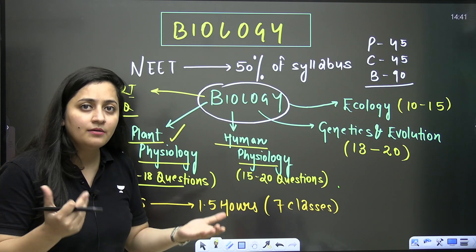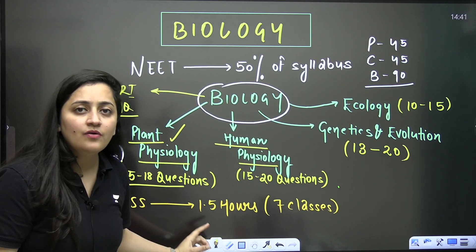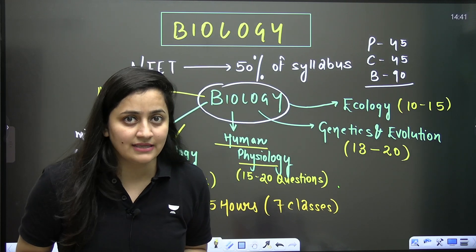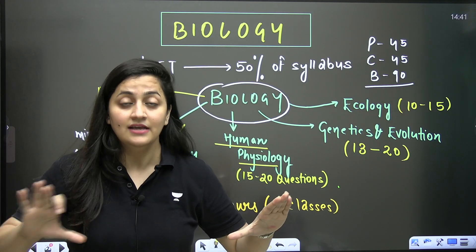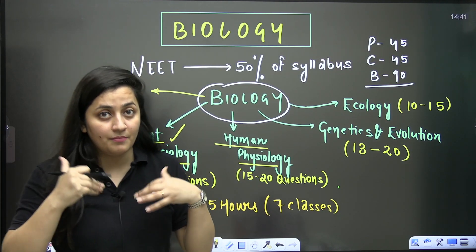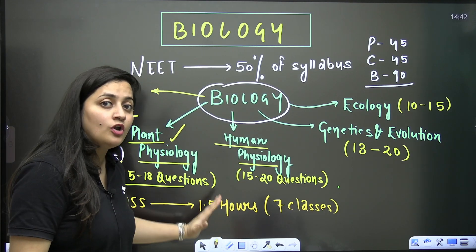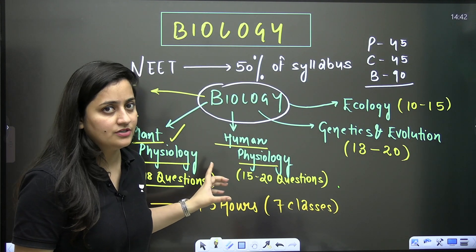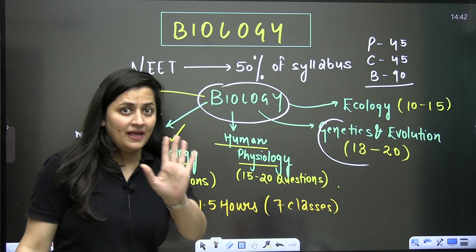Now you must be thinking — what's the announcement? I want you to master your plant physiology and genetics and evolution. Many students find plant physiology difficult, but it's not like that. Plant physiology is biochemistry and you can score very good marks if you have command over this unit. I want to help you for one week.